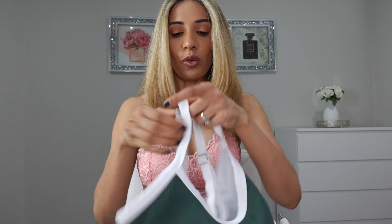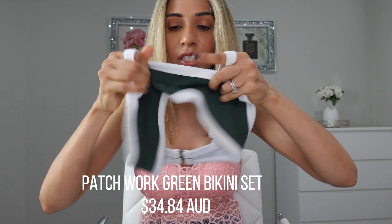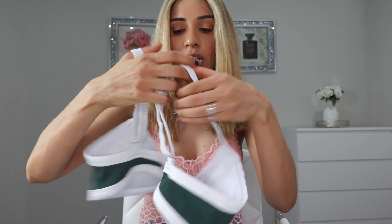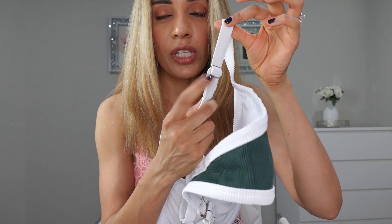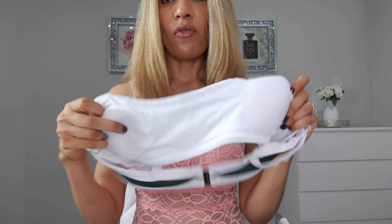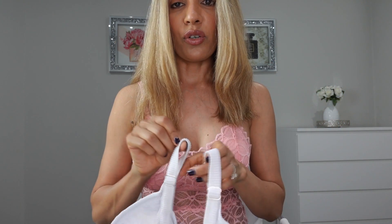Number one: we have the patchwork green bikini set. I am obsessed with this color combination — green and white. I love this white piping. The material is really soft and really comfortable, and it comes with a clip at the back so it's really easy to put on and take off. I love that the shoulder straps are adjustable so you can adjust them according to your size, and this bikini top comes with removable pads.